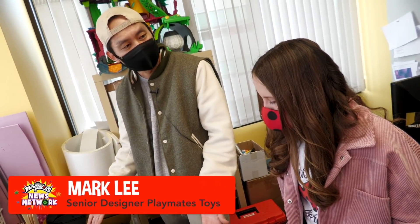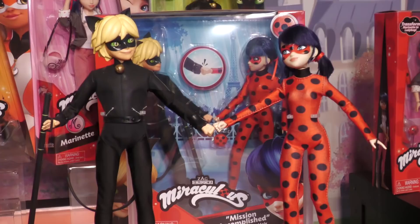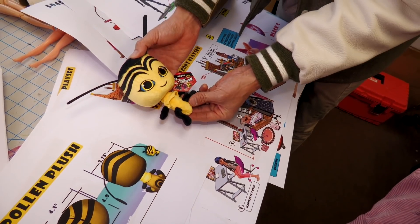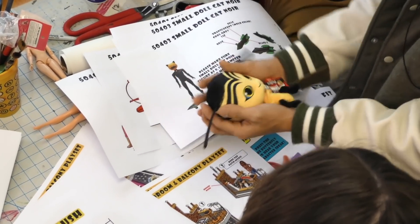Basically, all the developments start with a list of ideas, and then this goes into the development. Then this is going to get actually sculpted, and finally at the end, into the plastic. So this is what the final product of the plush looks like. It looks really good.